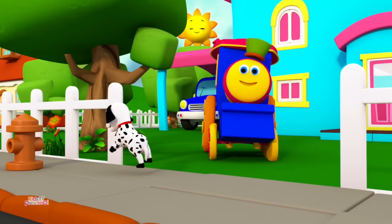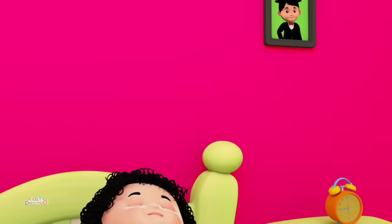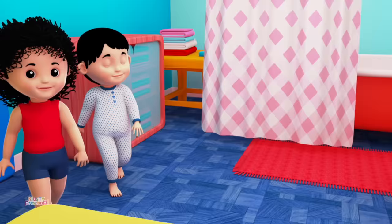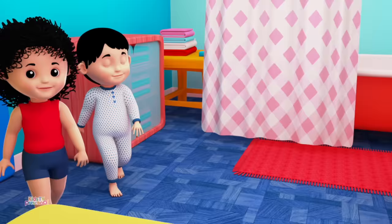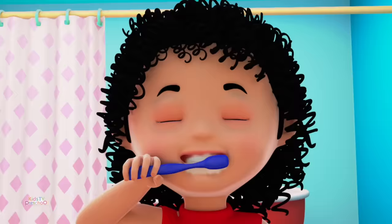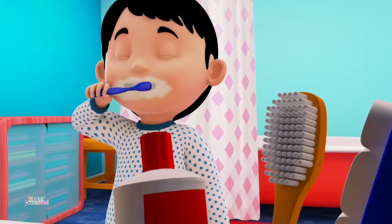Let's learn to get ready in the morning with Bob the Train. This is the way we brush our teeth, we brush our teeth, we brush our teeth. This is the way we brush our teeth, so early in the morning.